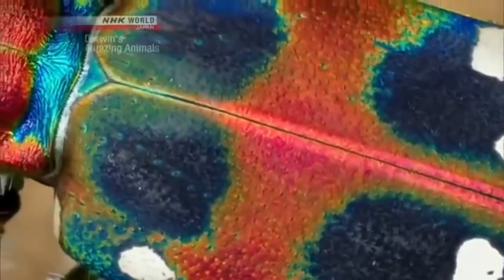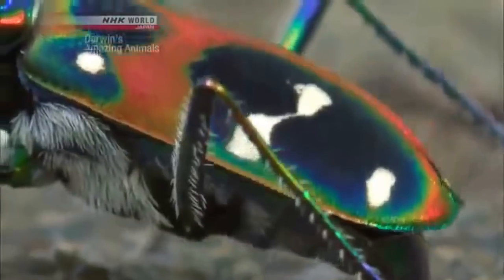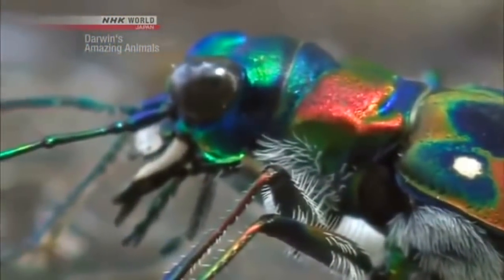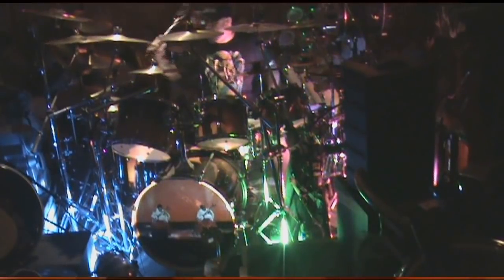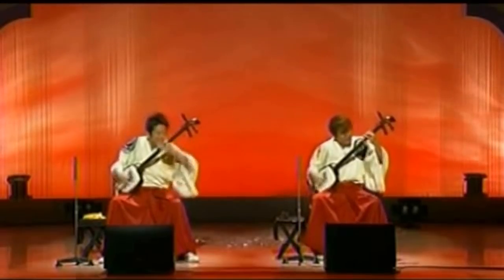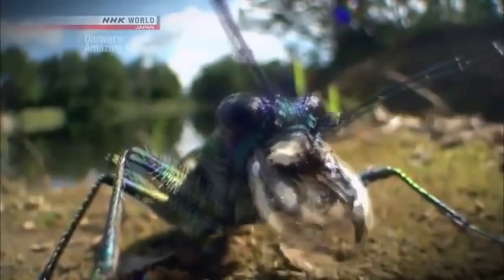A vivid display of color. This sparkling spectacle is the Japanese Tiger Beetle. It's a tiny two centimeter long terror, with killer mandibles resembling fangs. This fierce hunter is the Tiger of Beetles.